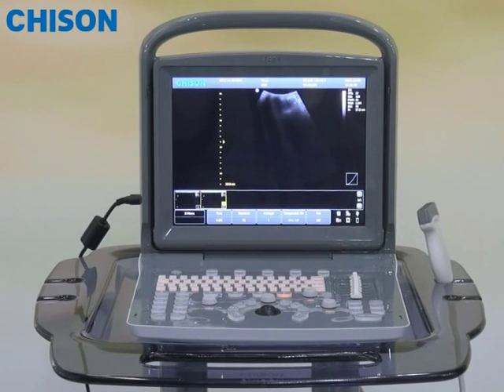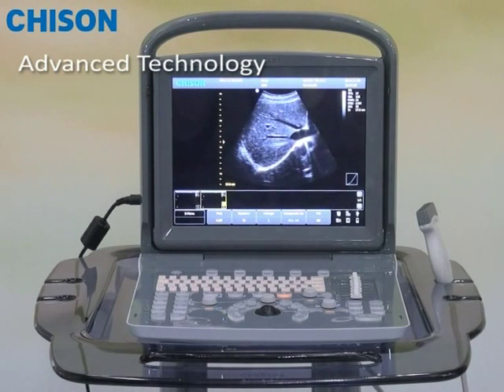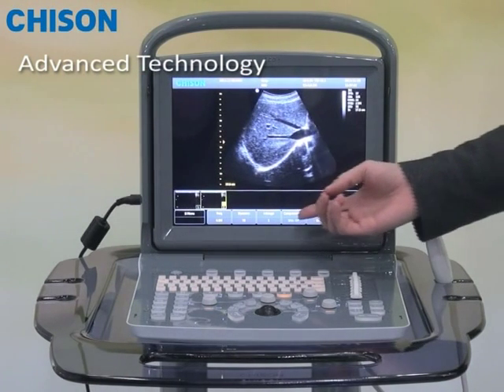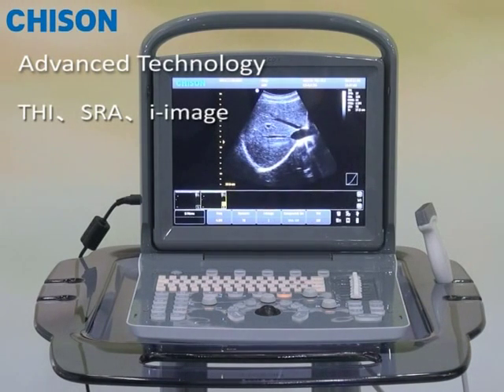Acco 1 also has wide applications, from abdomen to OB/GYN, from vascular to small parts, from human to veterinary. Thanks to advanced technologies like THI, SRA, and iImage, the system delivers amazing images for each probe.